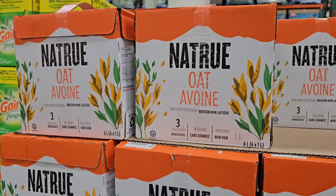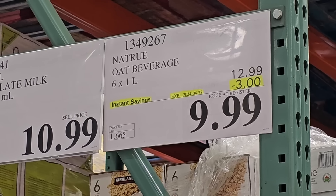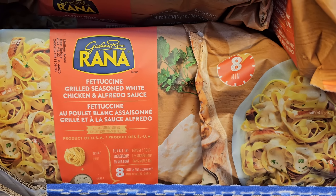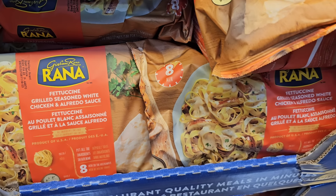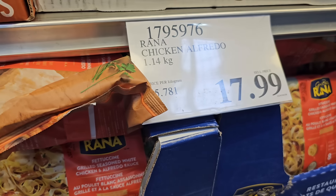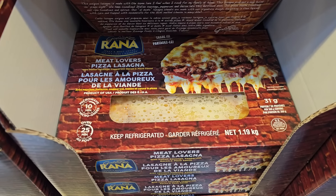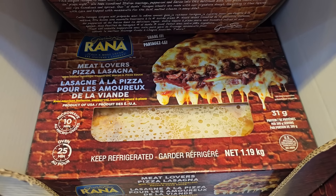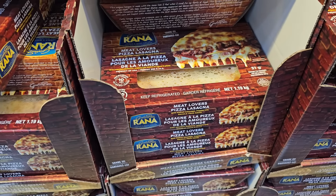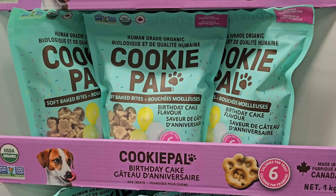Also, if you're looking for oat milk, there's a new option in the warehouse on sale — probably a good time to try it out. This frozen chicken and alfredo pasta looks like something everyone needs in their freezer for a quick weeknight dinner at $17.99. I also found a new Meat Lovers pizza lasagna — if you're a fan of pizza, I'm sure that would be good.